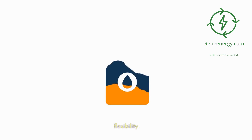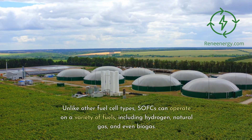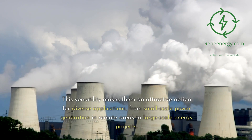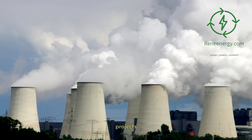A key advantage of SOFCs lies in their fuel flexibility. Unlike other fuel cell types, SOFCs can operate on a variety of fuels, including hydrogen, natural gas, and even biogas. This versatility makes them an attractive option for diverse applications, from small-scale power generation in remote areas to large-scale energy projects.